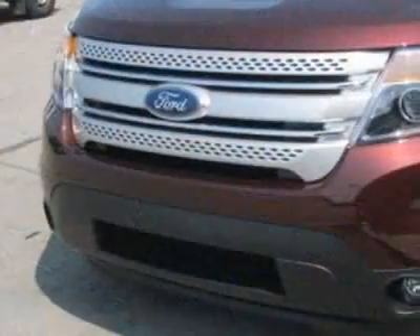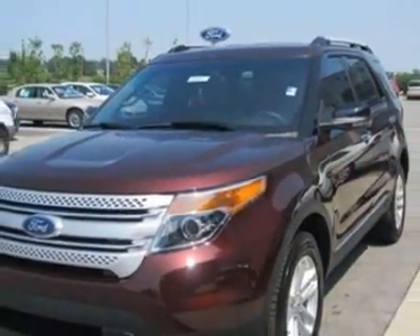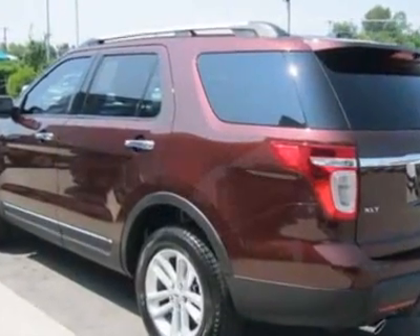This vehicle gets an estimated 17 miles per gallon in the city, and an estimated 23 on the highway. This Explorer boasts a 3.5 liter engine and has a 6-speed automatic transmission.